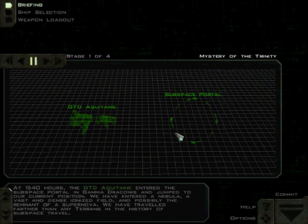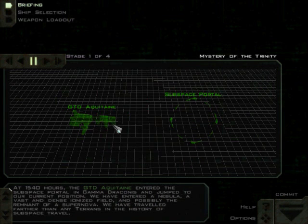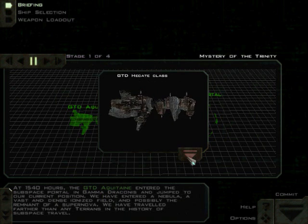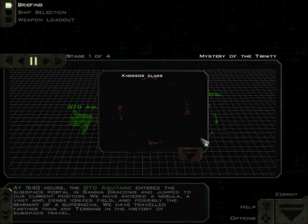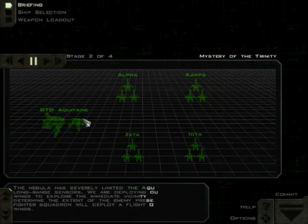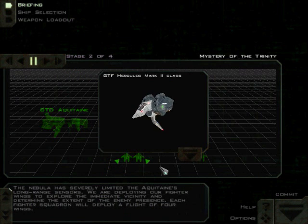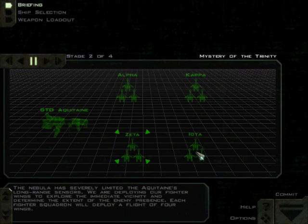At 1540 hours, the GTD Aquitaine entered the subspace portal in Gamma Draconis and jumped to our current position. We have entered a nebula — a vast and dense ionized field, and possibly the remnant of a supernova. We have traveled farther than any Terrans in the history of subspace travel. The nebula has severely limited the Aquitaine's long-range sensors, so we are deploying our fighter wings to explore the immediate vicinity.